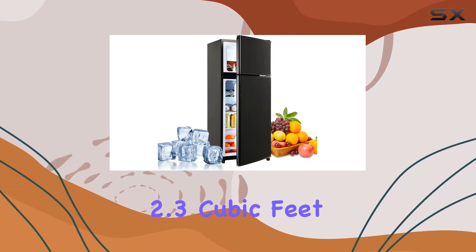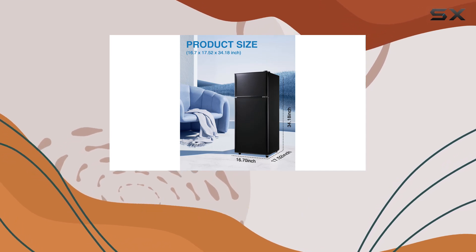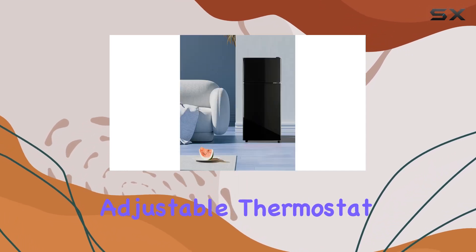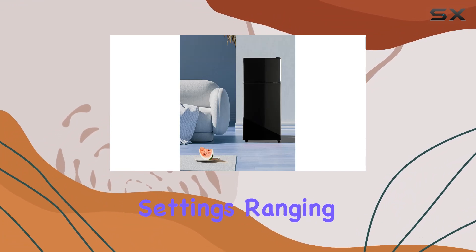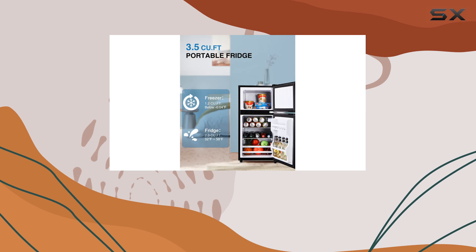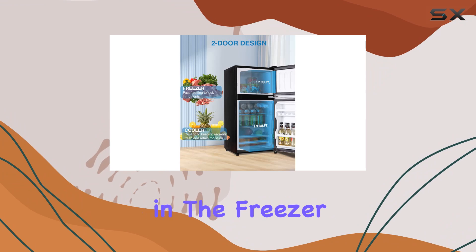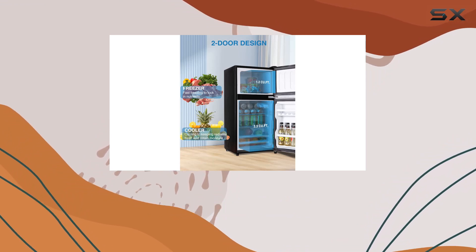Let's talk capacity: with 1.2 cubic feet in the freezer and 2.3 cubic feet in the cold storage area, there's plenty of room for all your favorite foods. The adjustable thermostat offers seven temperature settings ranging from 32°F to 50°F in the cold area and 32°F to -0.04°F in the freezer area.